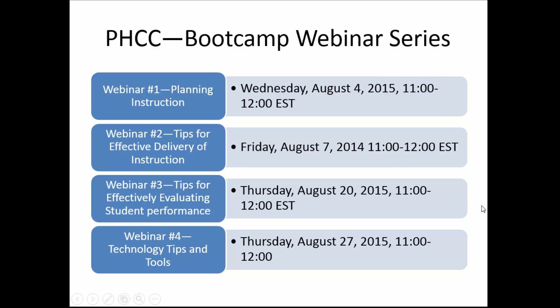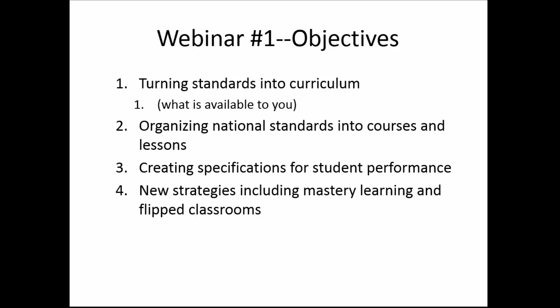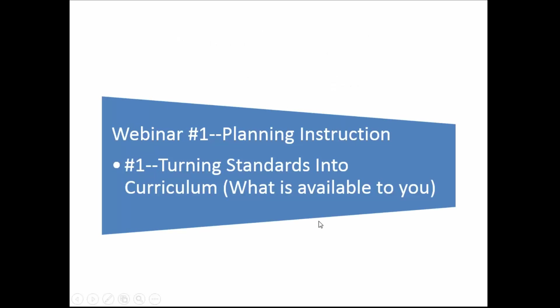Webinar four will be on Thursday, August 27th, covering technology tips — some new things you might not have known about how to use technology effectively as an instructor. This particular webinar has four objectives, and at the end of each objective I'll stop and give you an opportunity to ask questions. The four objectives are: how do you turn standards into curriculum; organizing national standards into courses and lessons; how do you create specifications for student performance; and new strategies including mastery learning and the flipped classroom.